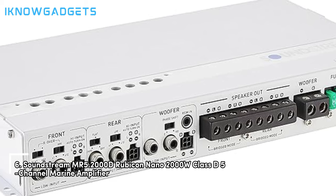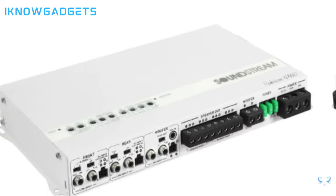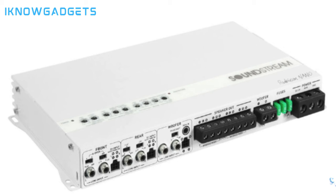Taking the sixth spot is the SoundStream NFR 5.2000D Rubicon Nano 2000W Class D 5-Channel Marine Amplifier. This Class D full-range amplifier is designed for marine use, offering water-resistant performance. It boasts a maximum power output of 2,000W, delivering 75W x 4 channels and 500W x 1 channel. The amplifier supports 1-ohm-stable subwoofer operation and includes a hybrid aluminum alloy heatsink for optimal heat dissipation.